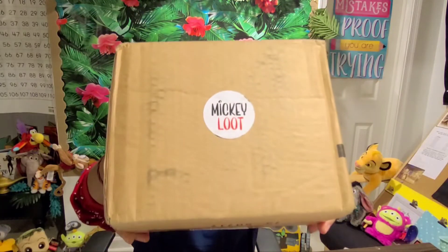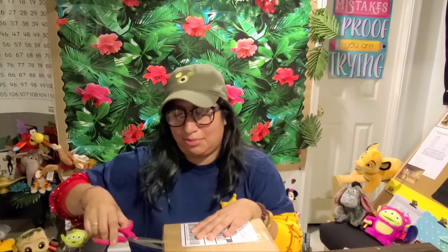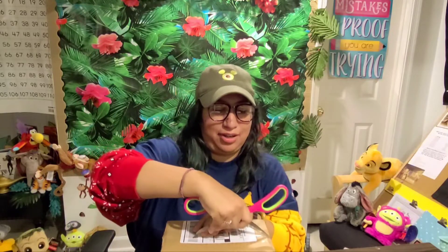Let's get right into it — this is my Mickey Loot. I think this one is the subscription. I don't know if you all noticed but they kind of changed their email and notifications. I should have pre-opened this, but I got an email saying that my order was delivered so I knew which one it was. This is my B-ticket subscription.